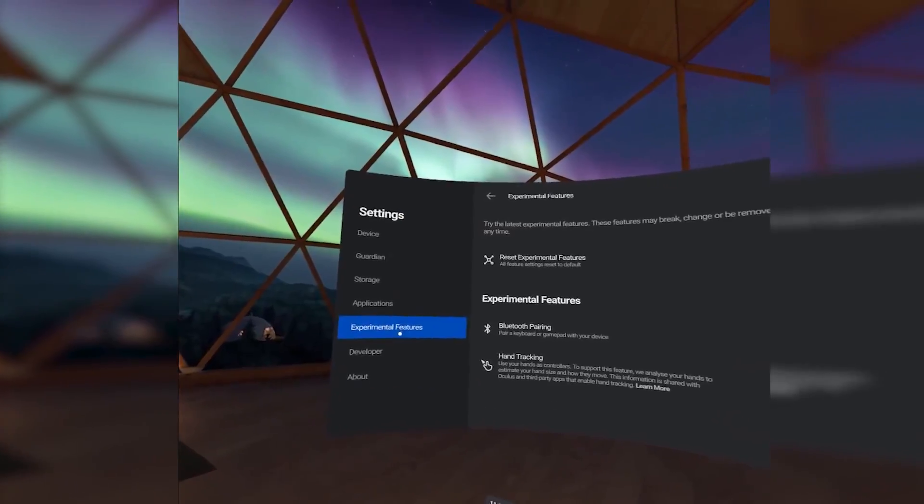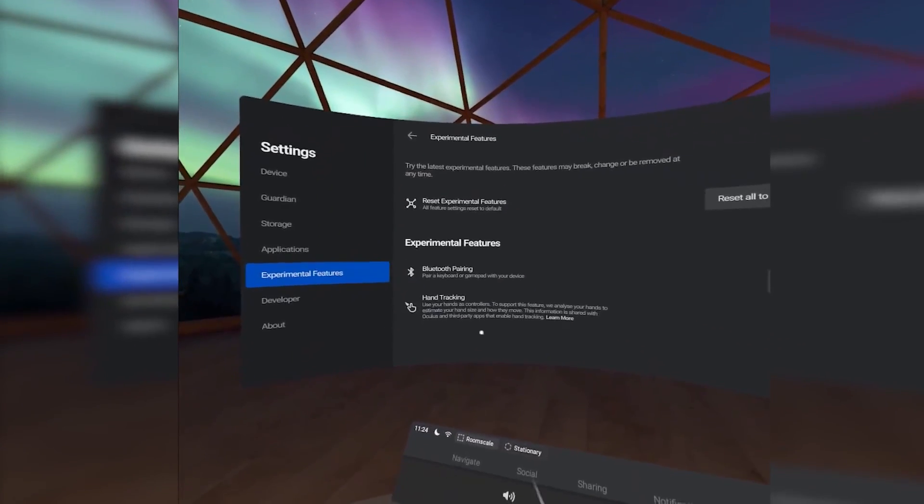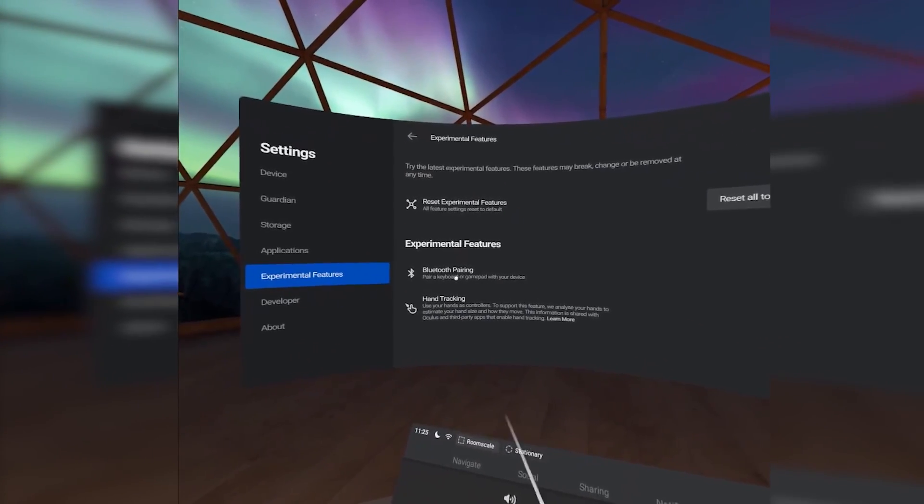Once you have the update installed, simply head over to Settings, then See All and Experiments, and there you should have a toggle to turn on hand tracking. Once you've got it turned on, what exactly can you use hand tracking for?